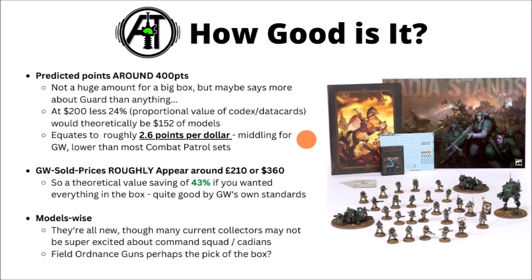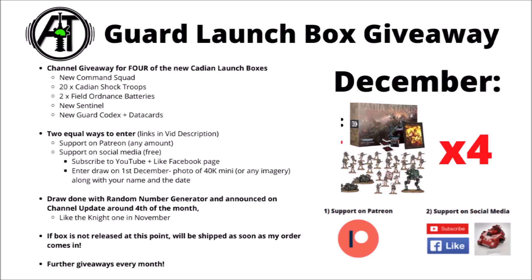I'll be interested to hear your guys' takes on this though — is the Cadia Stands box set worth it or not, and would you be looking to pick one up when they go up for pre-order? Finally, while we're talking about this box, I thought I'd briefly mention that I'm giving away four of them on the channel at the start of December, so that could potentially be one way to get your hands on them.